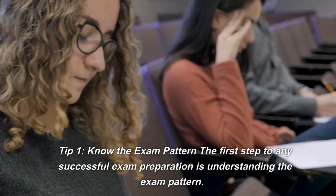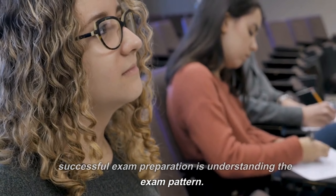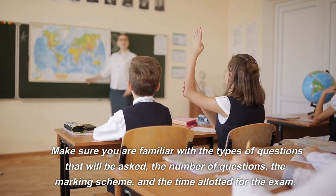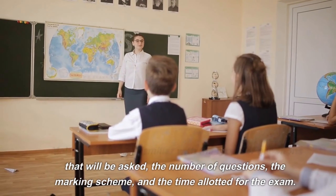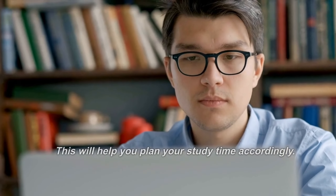Tip 1: Know the exam pattern. The first step to any successful exam preparation is understanding the exam pattern. Make sure you are familiar with the types of questions that will be asked, the number of questions, the marking scheme, and the time allotted for the exam. This will help you plan your study time accordingly.